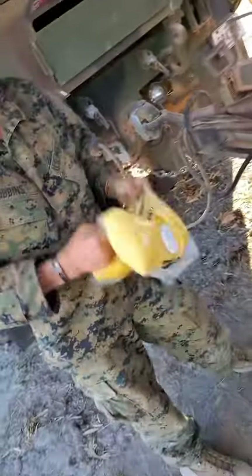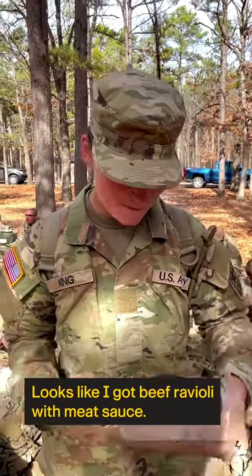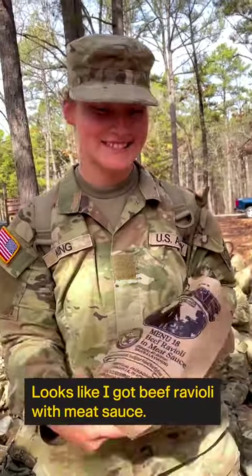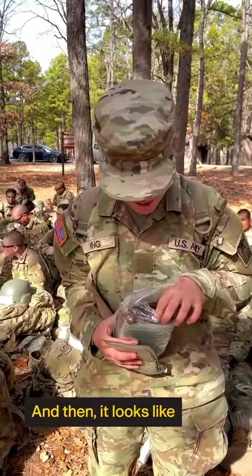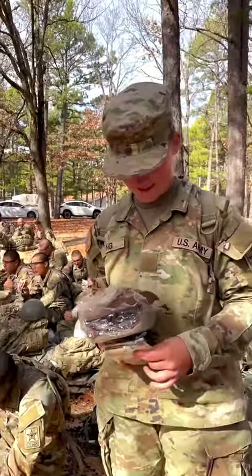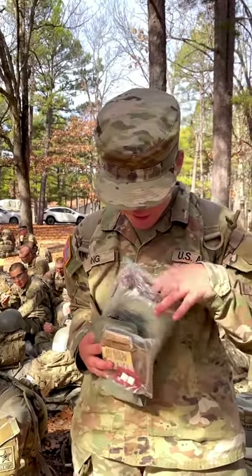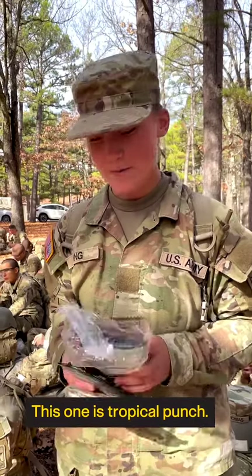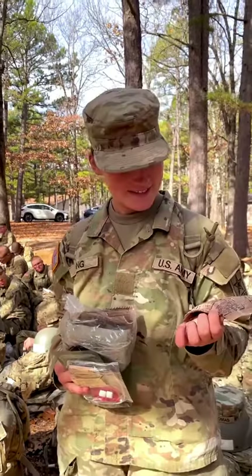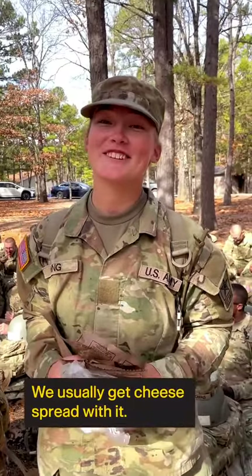Hell yeah. I'm opening my MREs. Looks like I got beef ravioli and meat sauce. This is our main meal, the beef ravioli. And then it looks like we got M&Ms. There's chocolate banana nut muffin top. There's always beverage-based powders. This one is tropical pudge. Wheat snack bread. The wheat snack bread is pretty good with the cheese spread.